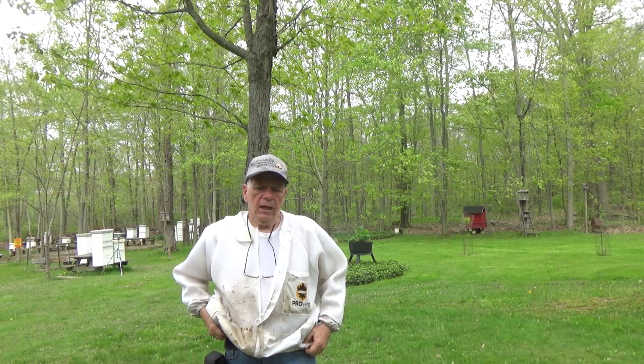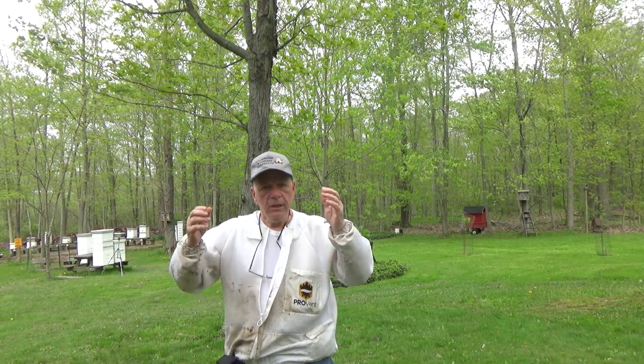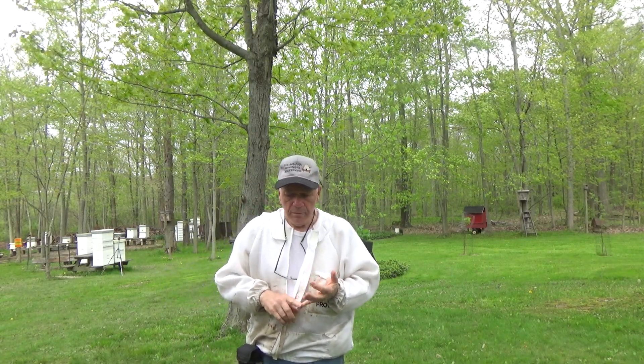Hi, my name is Mike. I call myself the bee catcher and I thought I'd do a video to show some of you who have been watching my swarm trap video on YouTube and show you kind of what to expect — the behavior before you see swarms. So I'm going to grab the camera and show you what's going on.